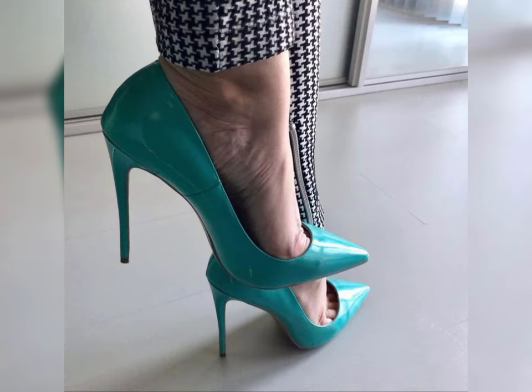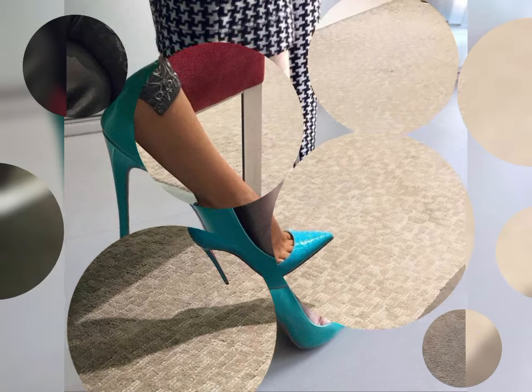So now goodbye dear friends, see you in the next video soon with a new and latest collection of high heel sandals. Thanks for watching my video.